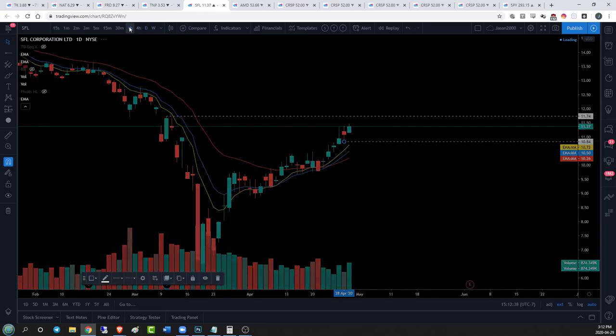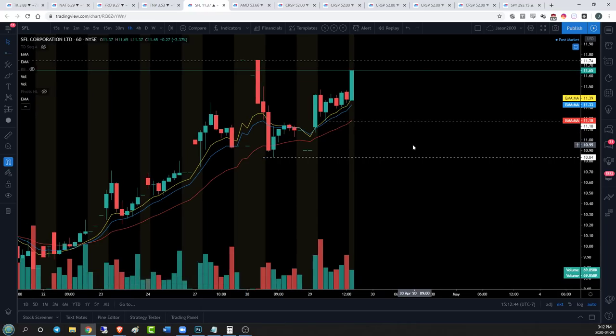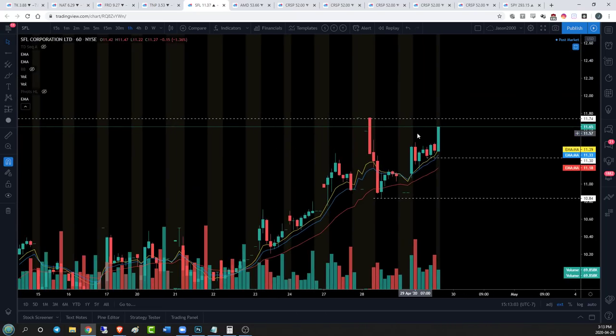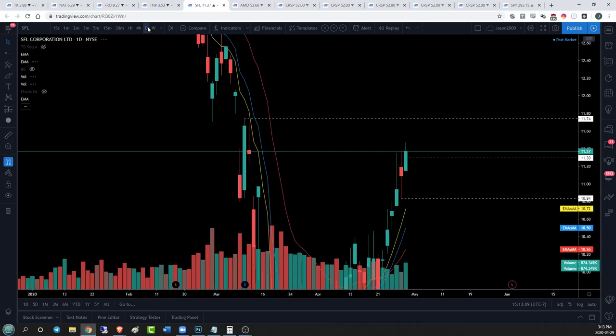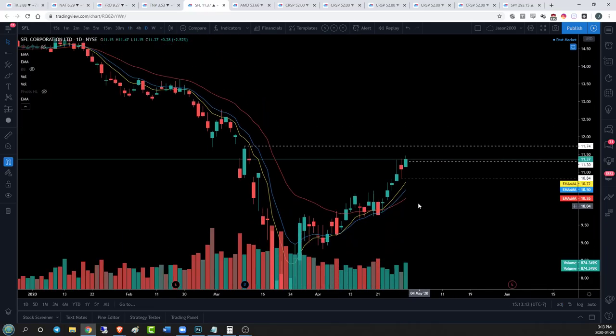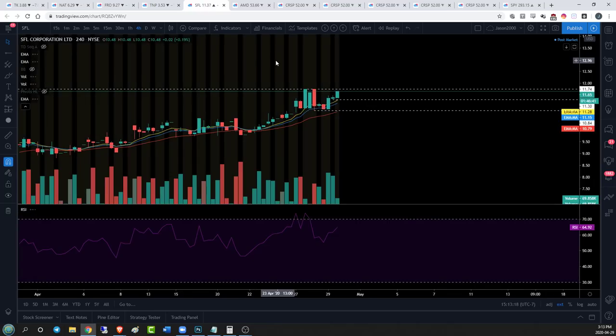10.84 is our daily support. On the hourly time frame we'll be looking for a rejection from 11.74, then a loss of hourly higher lows - 11.18 looks like a nice level and maybe 11.30. A few bases of support established there. If we lose those, we'll be looking for four hour and daily consolidation - but that's only if SFL acts as a laggard. If we get over 11.74 and hold it in regular trading, that will be very bullish for the SFL bulls. I'm curious to see what they're able to pull off.